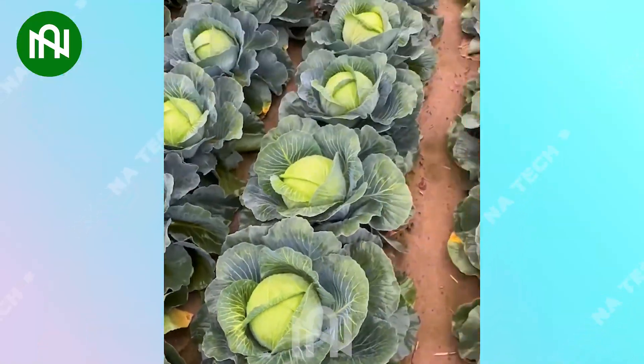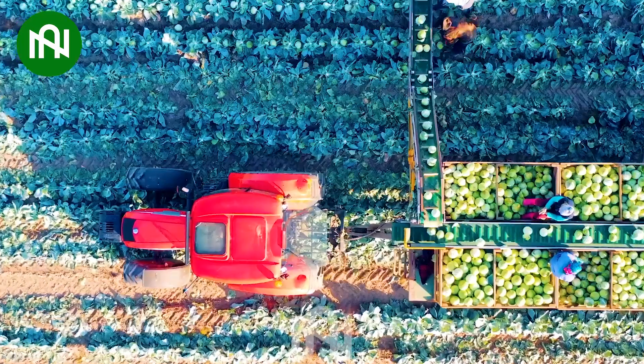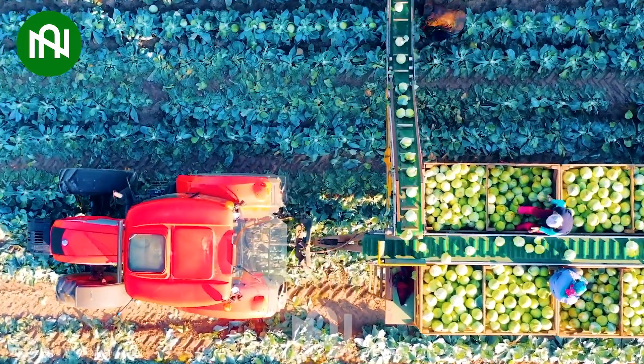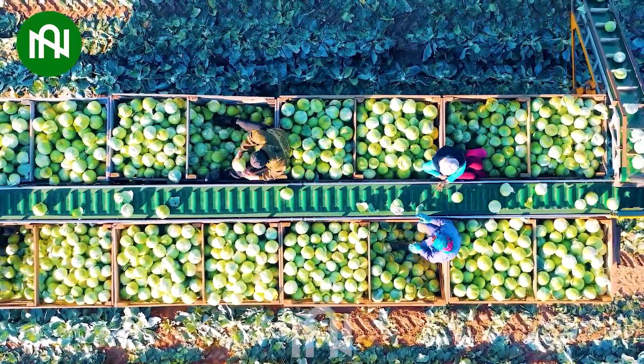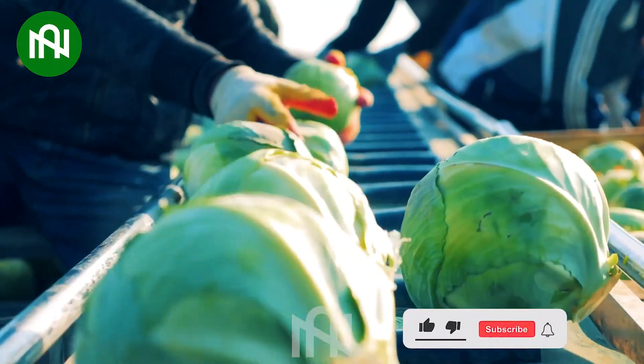Have you ever seen a cabbage field like this before? The cabbage harvester can efficiently harvest thousands of heads in just a few hours, showcasing its rapid and high-capacity harvesting capabilities.